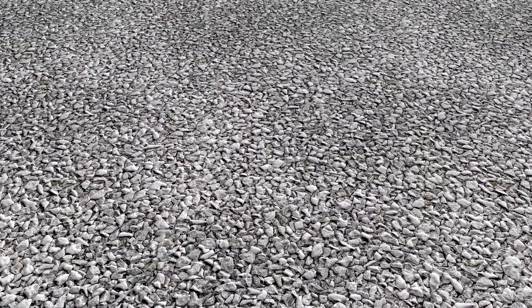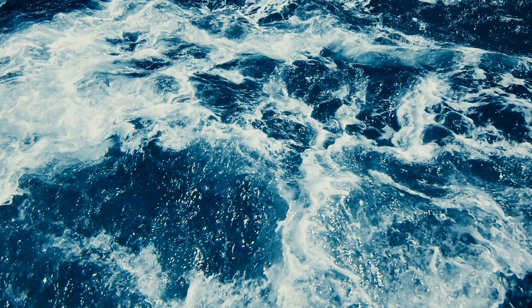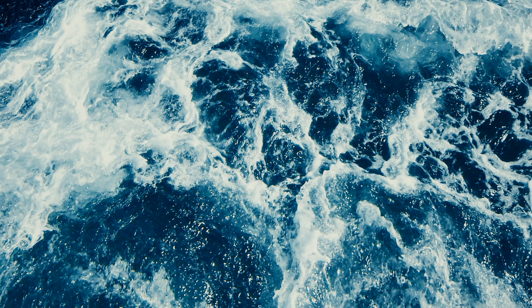240 million years ago, present-day Utah is a flat basin that is slowly filled up by gravel, sands, and mud, in a process called sedimentation. As millions of years go by, the landscape changes drastically, with ancient seas coming and going, hardening sediments into stone.